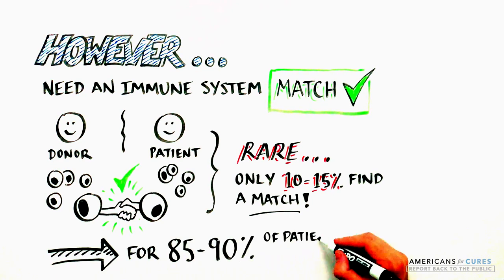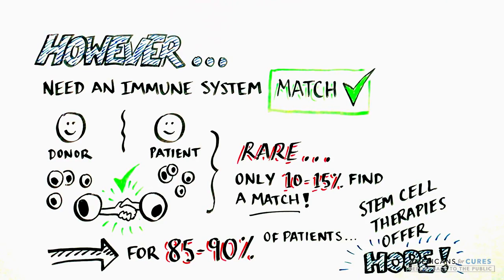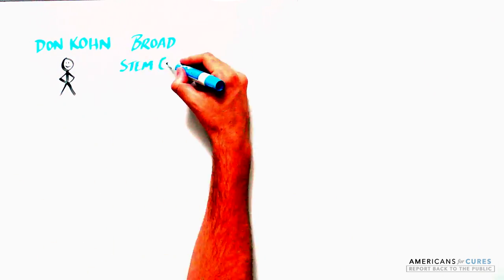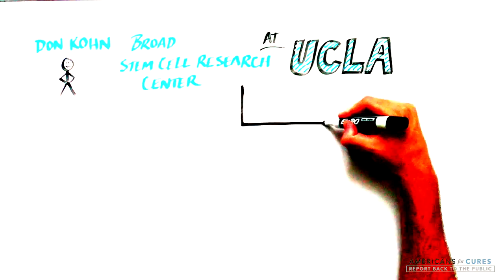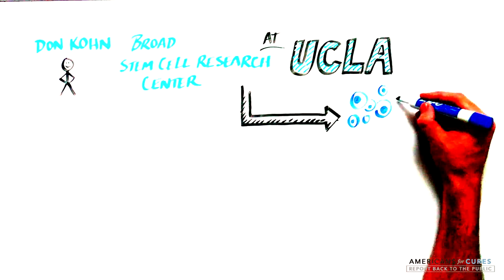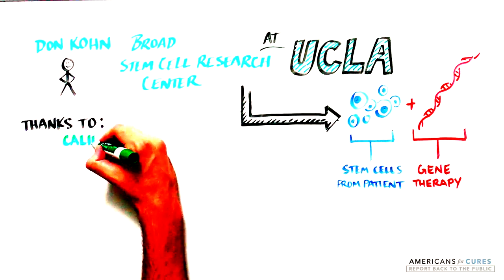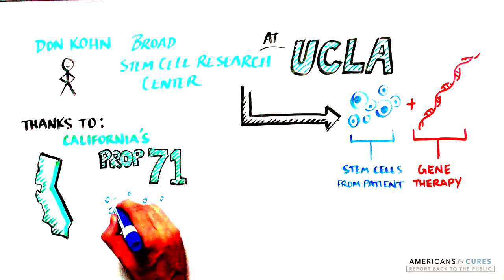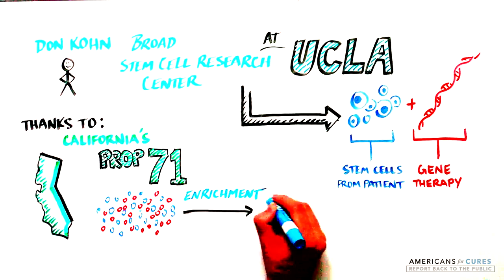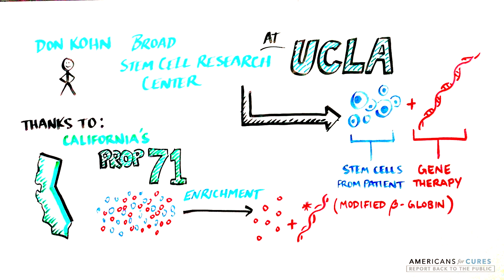But for the 85 to 90 percent of those who don't, stem cell therapy offers the best immediate hope. To overcome this, a group of scientists led by Don Cohn at the Bird Stem Cell Research Center at UCLA are using a combination of stem cell research and gene therapy to make patients their own red blood cell donors, using the patient's own stem cells.